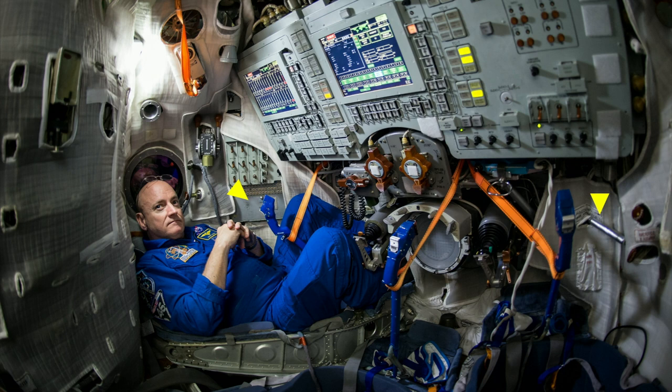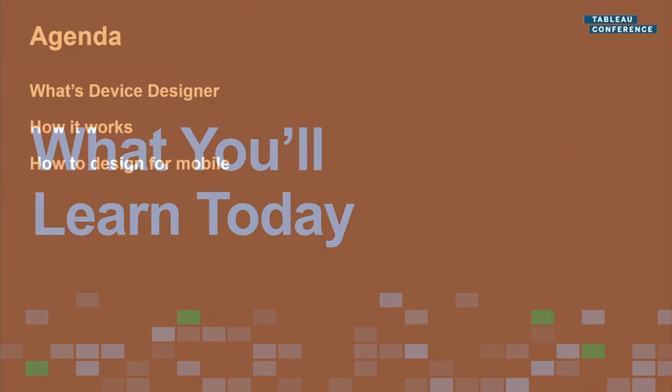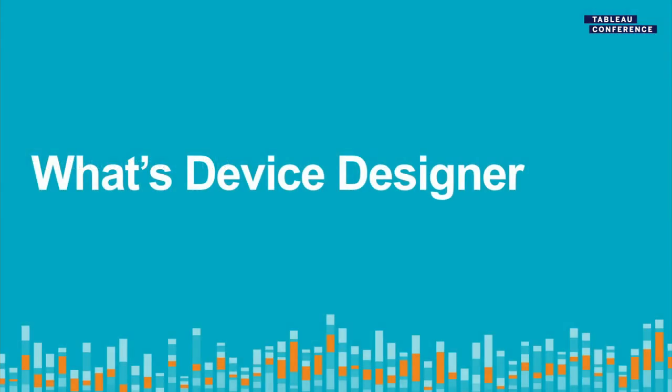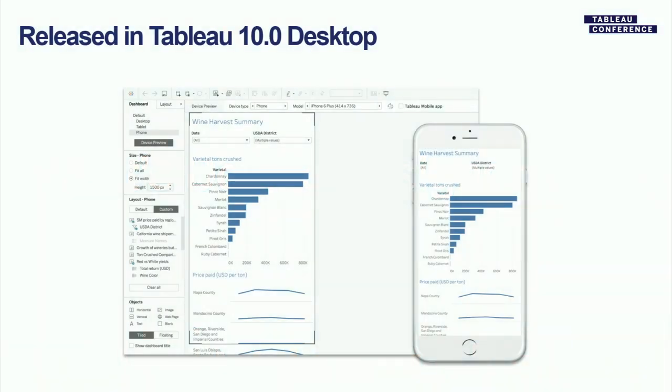We're going to talk about three things today: what Device Designer is, how it works — we're really into the fundamentals, and once you understand the basics you'll be much more effective — and the design principles that will make you really capable at using this feature. Device Designer was developed by our team in 2016. Essentially it allows you to design a single dashboard that has adaptations making it display differently on a variety of different screen sizes. It's built into Tableau Desktop.